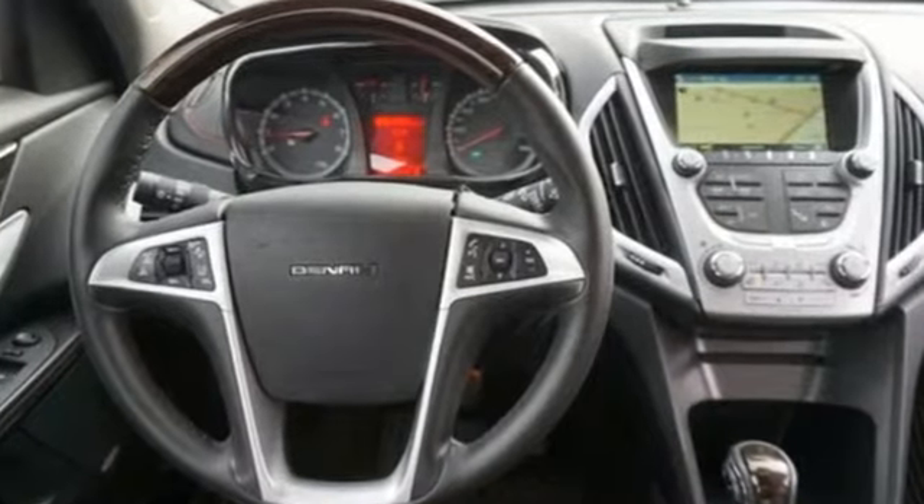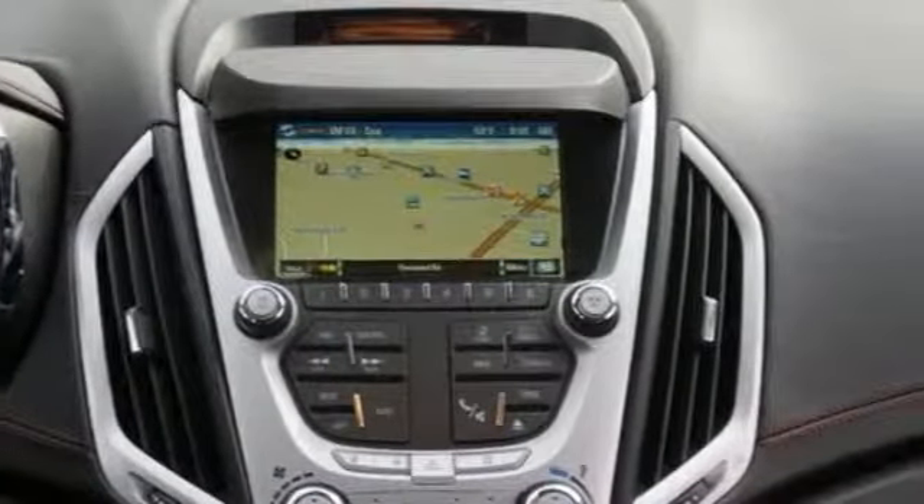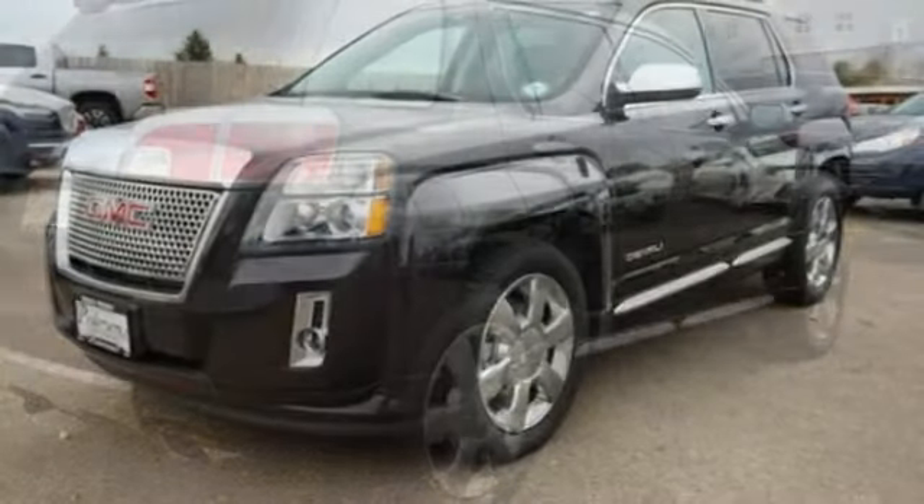It comes with features you need and better yet, want: V6 engine, front heated leather bucket seats, external memory control, rear parking sensors, and driver memory seats.